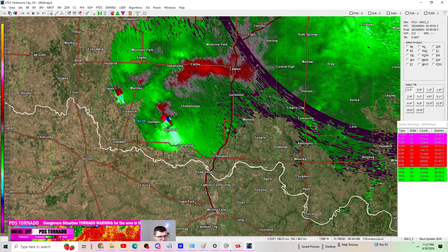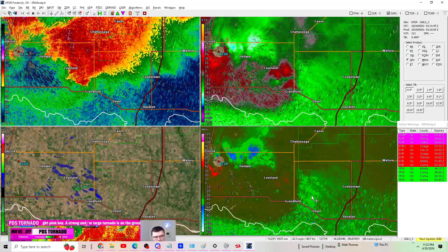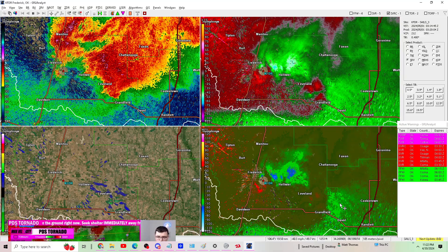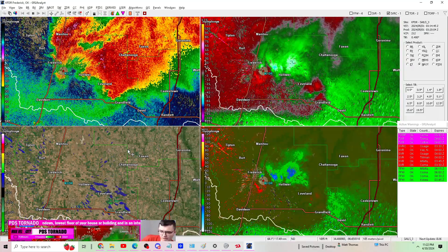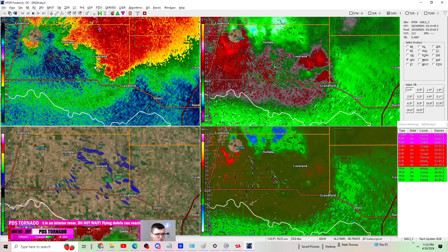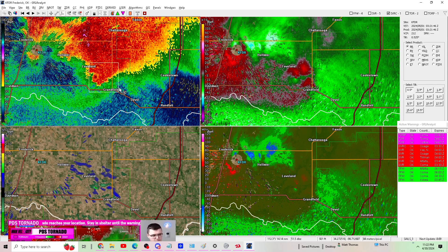For those needing clarification: we had a PDS tornado — a particularly dangerous situation — that was a large tornado and is likely lifted at this point. We now have a tornado on the ground northwest of Grandfield, and we also have a new tornado warning behind this for more storm activity. So there is still a lot happening. If you're in either of these tornado warnings, continue to stay in your safe place, away from windows and on the lowest floor possible.